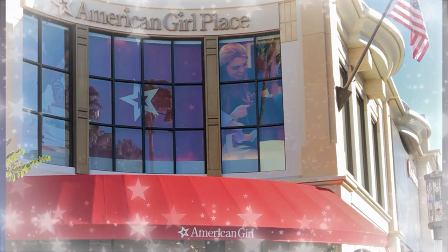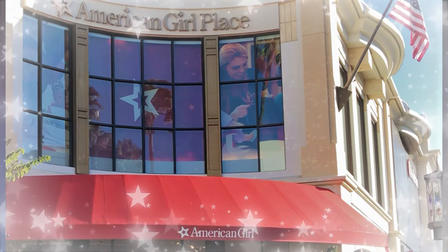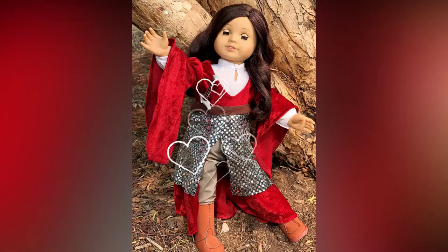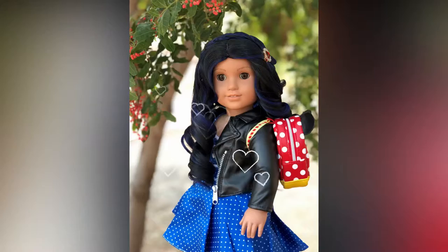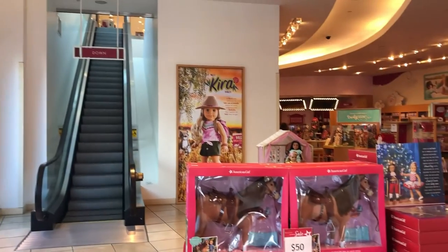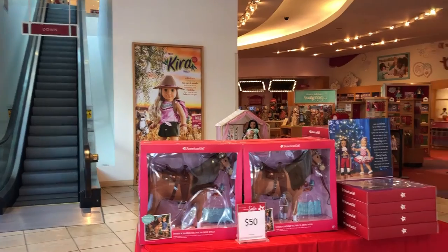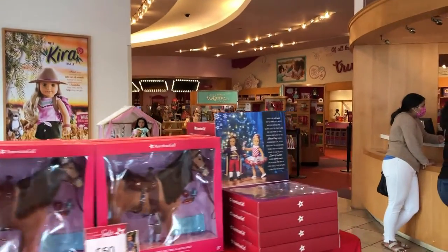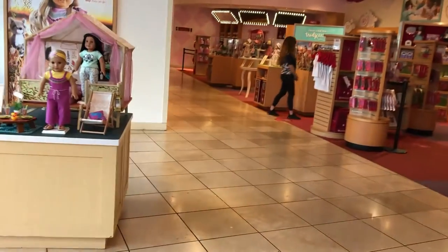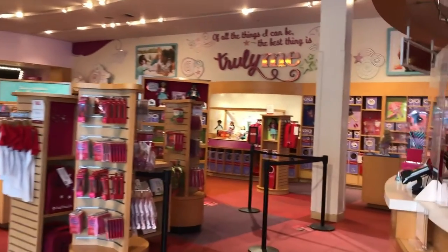Today we're going to give you a tour of the American Girl Place in Los Angeles, The Grove. Come with us on a Focus on the Cute! This was filmed May of the release for the historical 35th birthday dolls. If you want to check that out, we'll put an i-card up above.